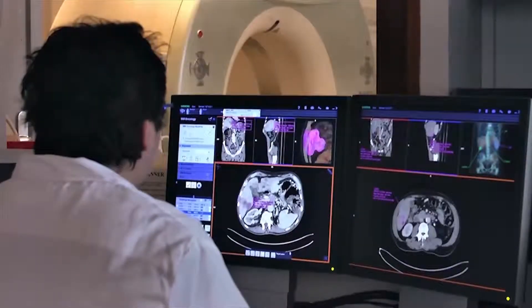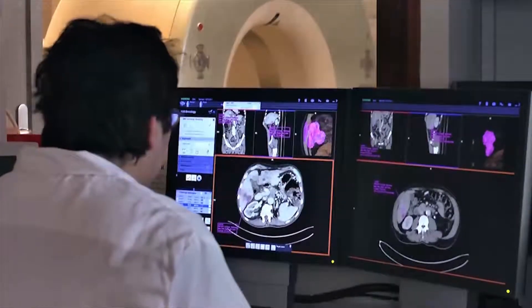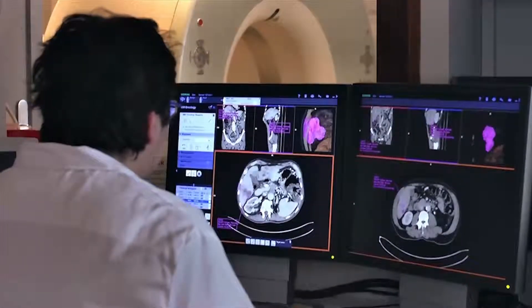I would like to use the syngo.CT Bone Reading especially when I'm looking for metastasis on onco cases, because at the first stage it's very important — like in breast cancer or prostate cancer. So I will be very pleased to be able to use that application.